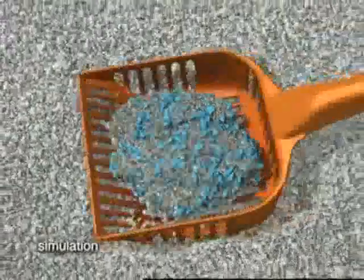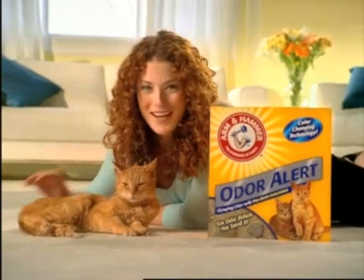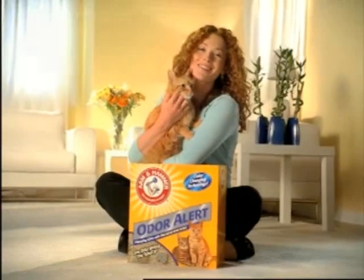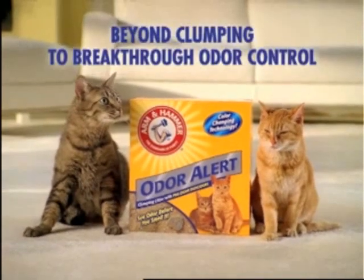Now it's so easy to find clumps before you smell them. Plus baking soda puts a double whammy on odors. New color change technology alerts you to odor every time. If your litter can't change color, change litters. New Arm and Hammer Odor Alert — beyond clumping to break through odor control.